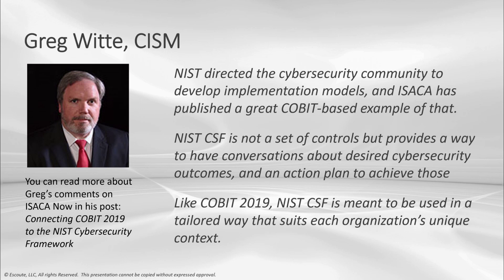I don't want you to take just my word for it, so I brought in another expert — Greg Witt — to chime in on the subject. Greg's a security engineer and cybersecurity instructor, and he was also an expert reviewer for the team that put together this guide. Greg, I wanted to get your input and thoughts on implementing the NIST Cybersecurity Framework using COBIT. Can you share some of your perspective?